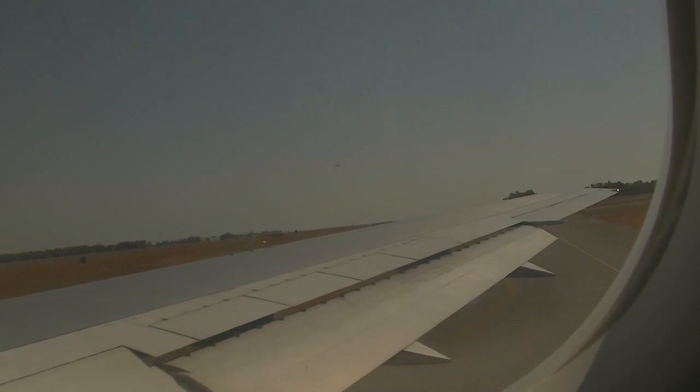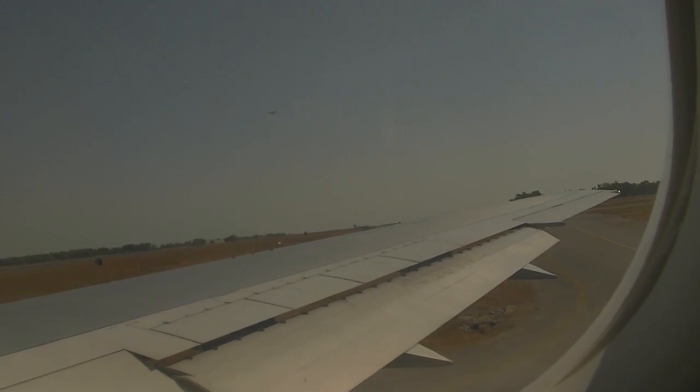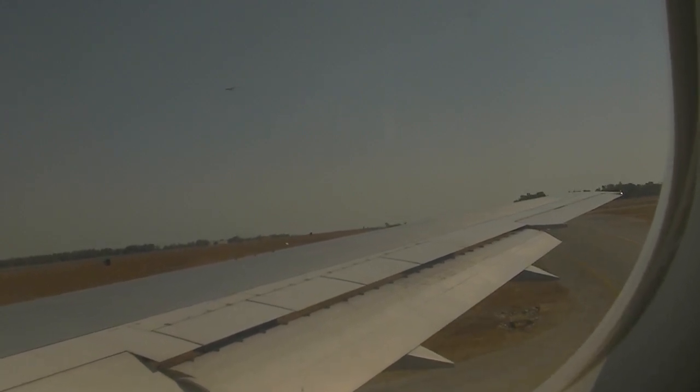Ladies and gentlemen, in preparation for our take-off, I'll now dim the lights. If you'd like to continue reading, there is a reading light in the unit just above your head. Thank you.